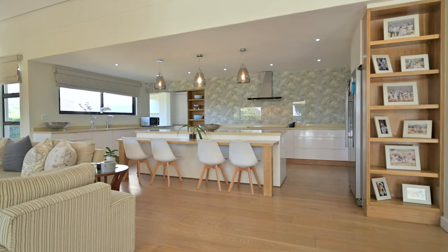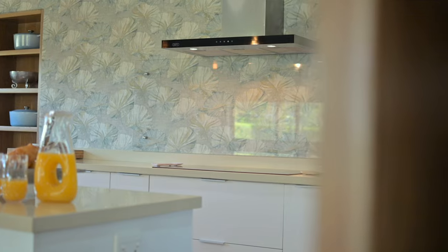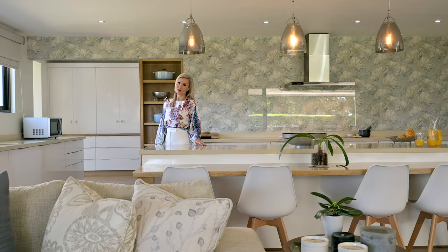The kitchen — a chef's dream — comes equipped with not one but two eye-level ovens, induction stove, Caesarstone countertops, and a bespoke breakfast bar.